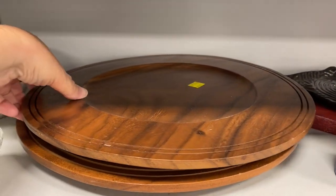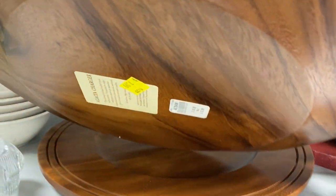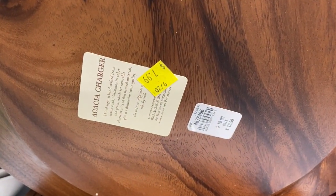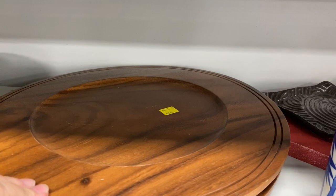These chargers are from Williams-Sonoma and there are only two. They were very similar with subtle differences, $7.99 each, and I thought they could be used as decor or in some other way besides your basic charger.